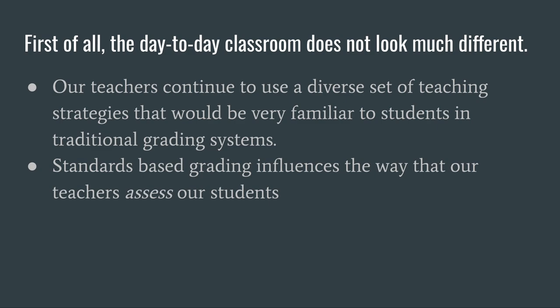Before getting into the details, I first want to say that the classroom experience does not look much different in a standards-based classroom than in a traditional classroom. Our teachers still teach using a diverse set of teaching strategies. They still do activities, they still give tests and quizzes, and they still have students work in groups. Standards-based grading changes the way that students are assessed, not the way that teachers teach.